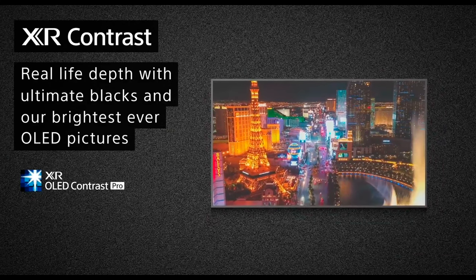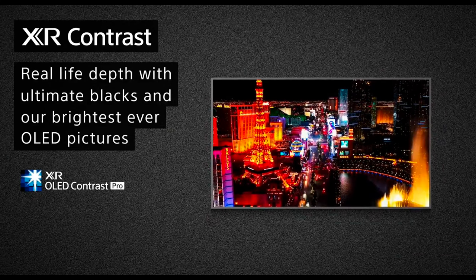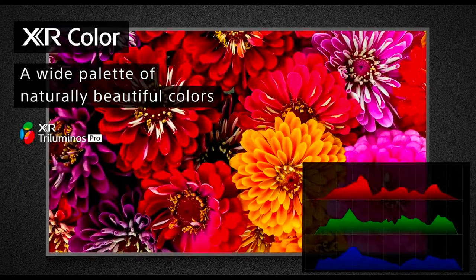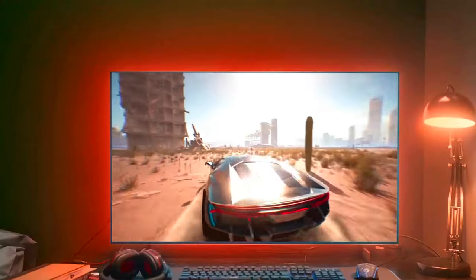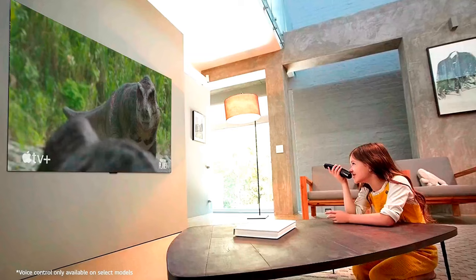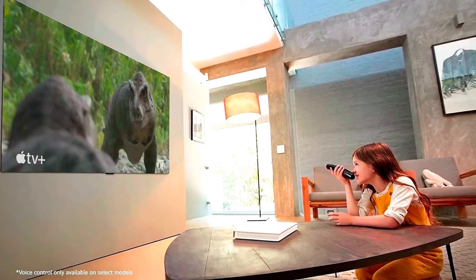So if you love watching movies and truly want to appreciate color brilliance, the A90J is an excellent option. However, this isn't to say that the LG C4 falls short in color quality — it is also a great choice with its vivid colors and sharp details.